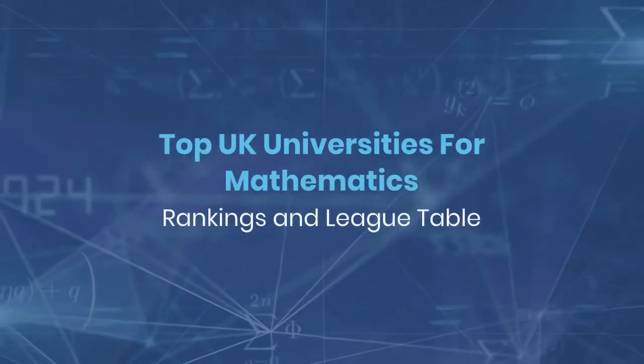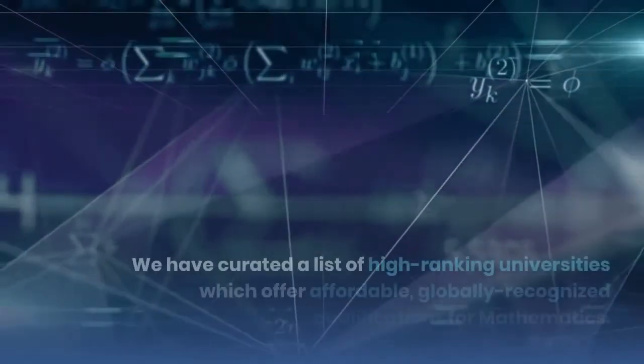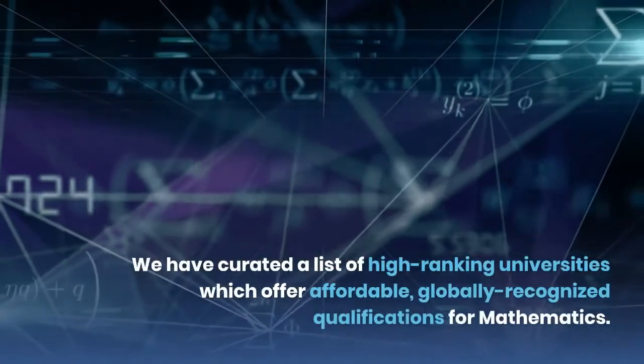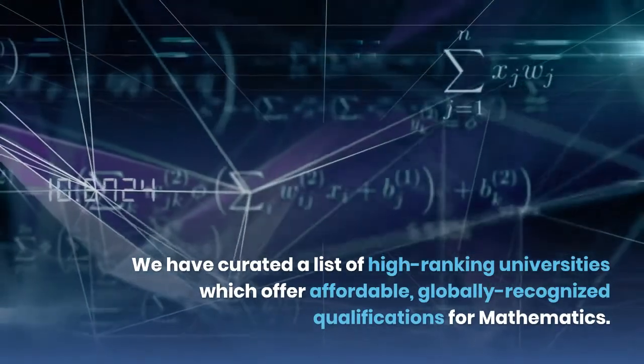Top UK Universities for Mathematics: Rankings and League Table. We have curated a list of high-ranking universities which offer affordable, globally recognized qualifications for mathematics.